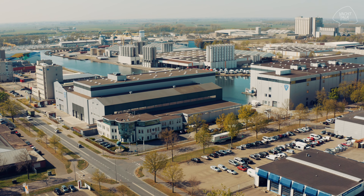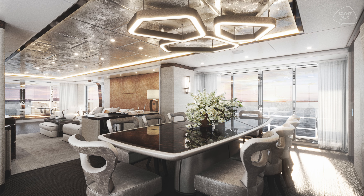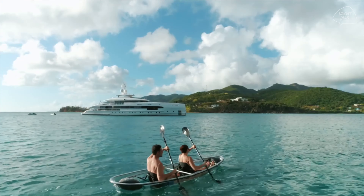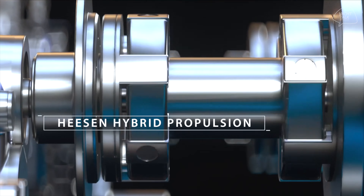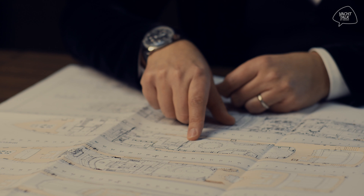Welcome to Yacht Talk. In this episode, we continue our chat with interior designer Cristiano Gatto, who's currently working on several great Heesen projects. A very special one is Project Orion. Just like her pioneering sister ship, Home, Orion will feature the innovative Heesen hybrid propulsion system. We're excited to hear all about her lavish interior concept from Cristiano, so let's get started.